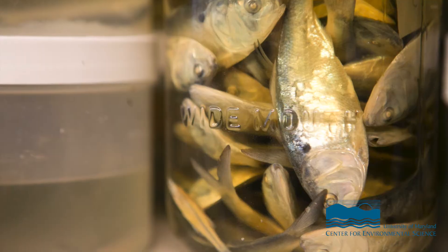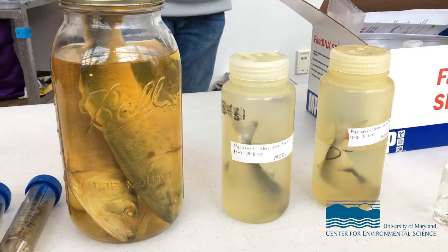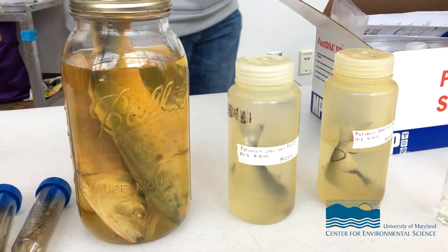They're also important economically because they're a main source of omega-3 fatty acids, and that's what they're being caught commercially for — to be used for fish oils as well as fish meal used in agriculture applications, such as animal feeds or making feeds for growing shrimp or other aquaculture species.